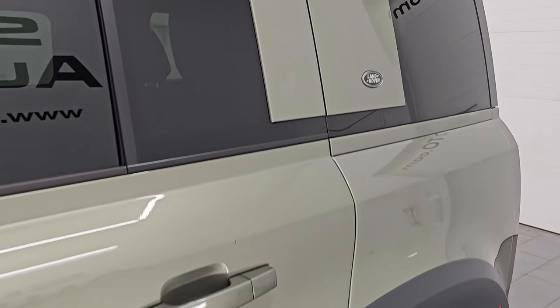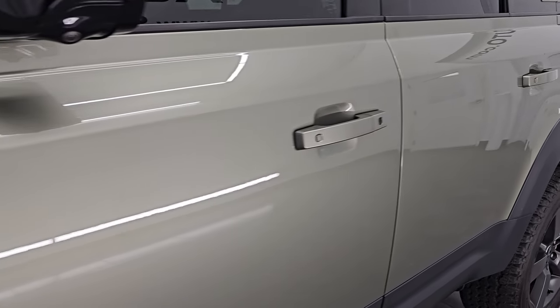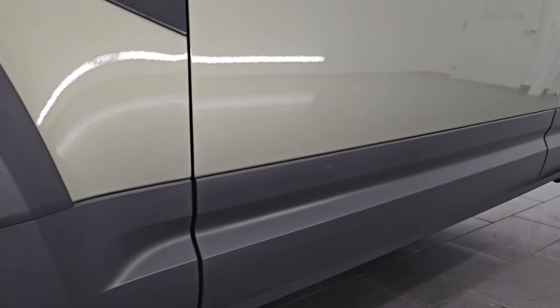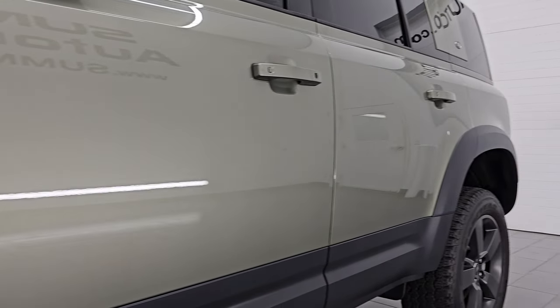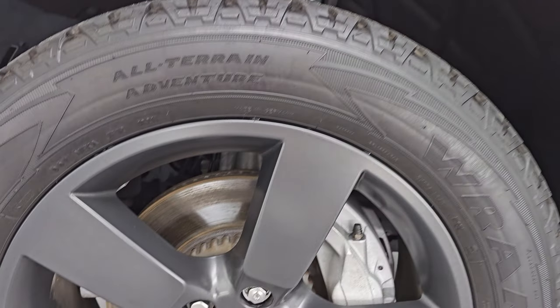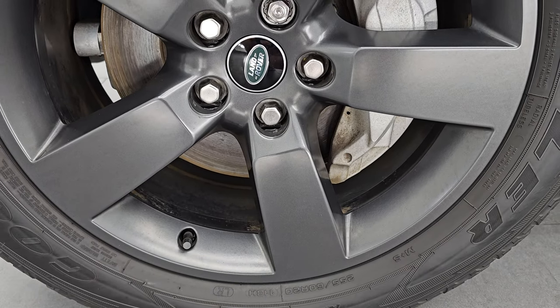This color is called Pangea Green metallic — paint code 1DJ. I shoot all my videos in 4K and if you like the video, subscribe to the YouTube channel, click the bell notifications and get updates on the videos I do each and every day so you can stay current on our ever changing and vast SUV inventory so you do not miss out on gems like this one.